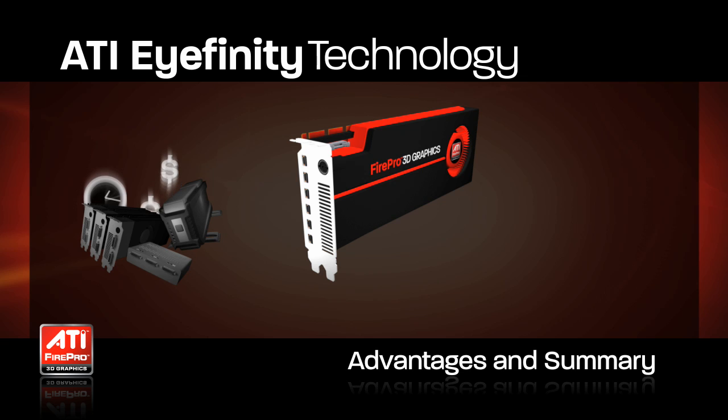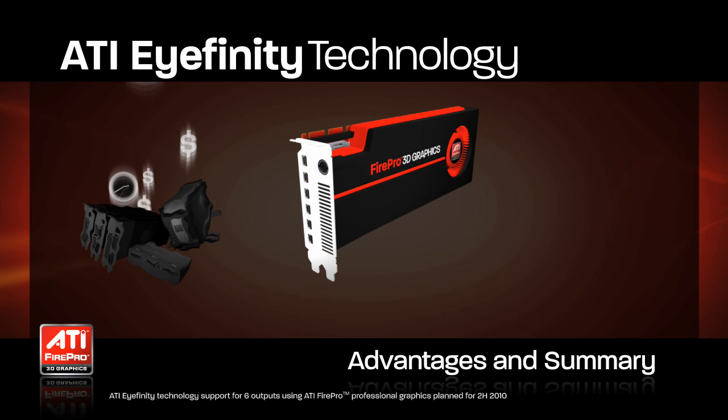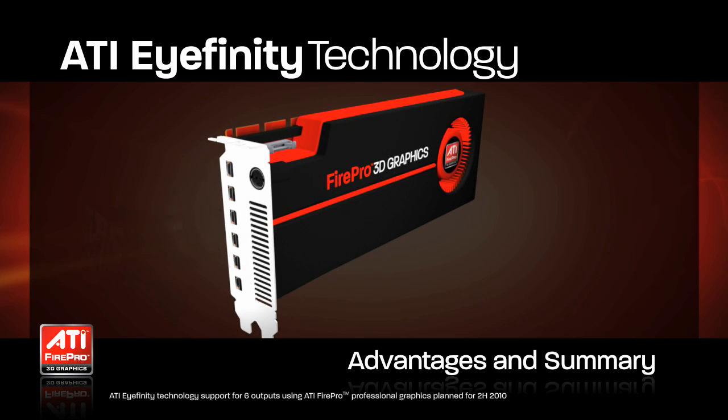ATI iFinity Technology represents a true revolution in user productivity — a new standard in simplicity, potential time savings and cost for existing multi-display users, and a transformation in some of the most advanced and high-density display scenarios today.